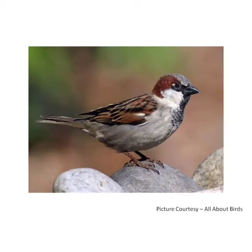Sparrow is a very small bird. It has a stout body covered with brown, black, and white feathers. Its wings are rounded. A sparrow eats grains, seeds, and insects.